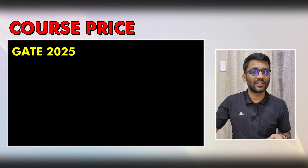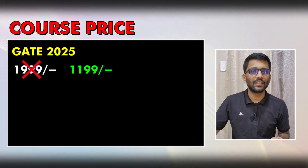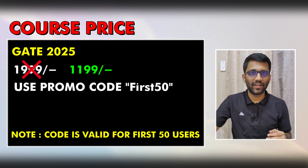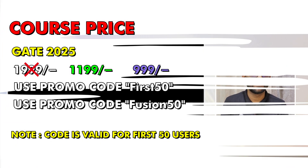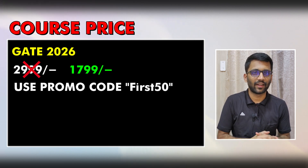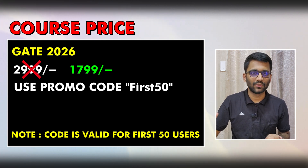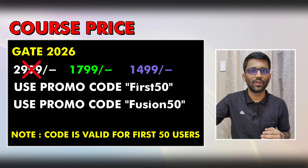Let's discuss the course price. We have two plans — Gate 2025 and Gate 2026. For Gate 2025, the actual price is ₹1,999, but for the first 50 students there is a 40% discount bringing it to ₹1,199 using promo code 'First50'. Existing paid students can get it for ₹999 using code 'Fusion50'. For Gate 2026, the actual price is ₹2,999, reduced to ₹1,799 with 'First50', or ₹1,499 for existing students with 'Fusion50'.